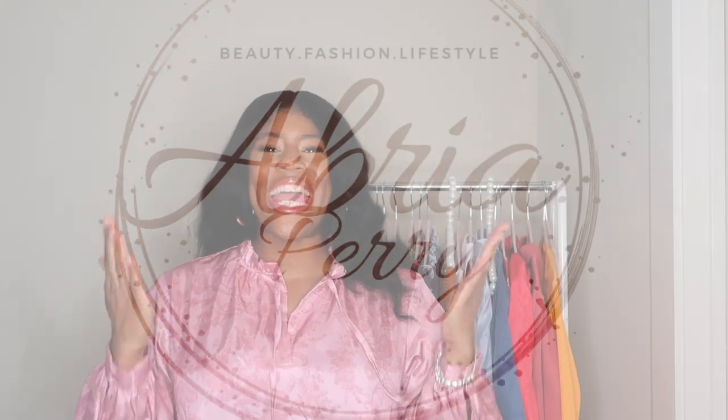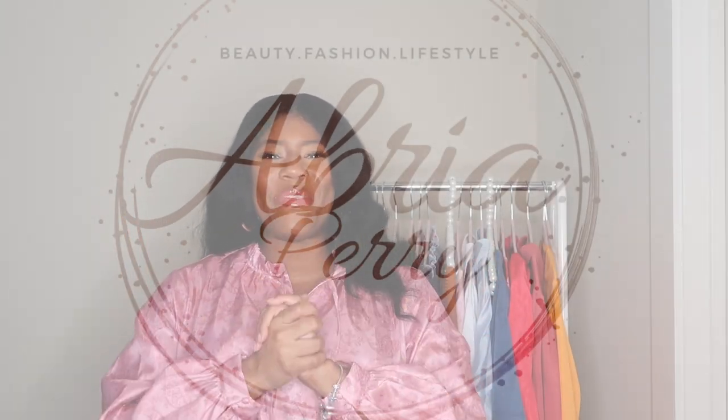Hello, welcome back, welcome to the channel if you're new. My name is Abrea Perry and today we are talking wardrobe essentials for the summer.